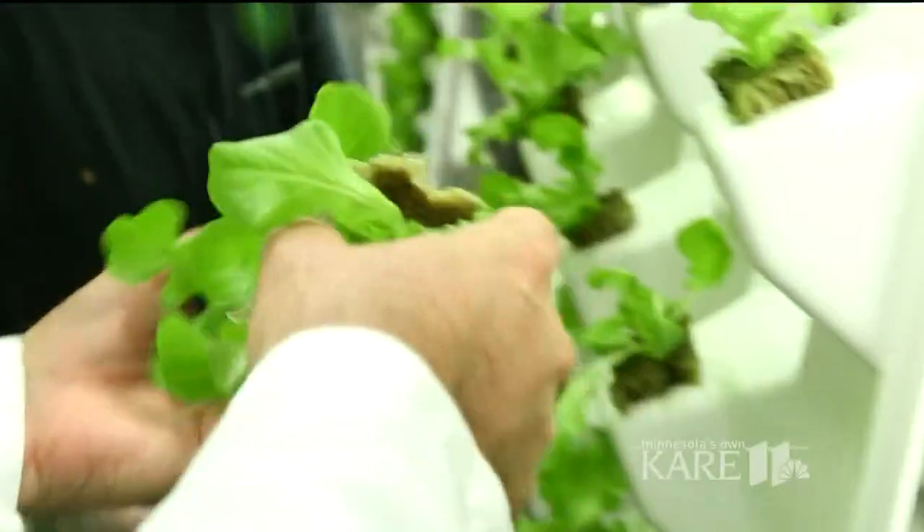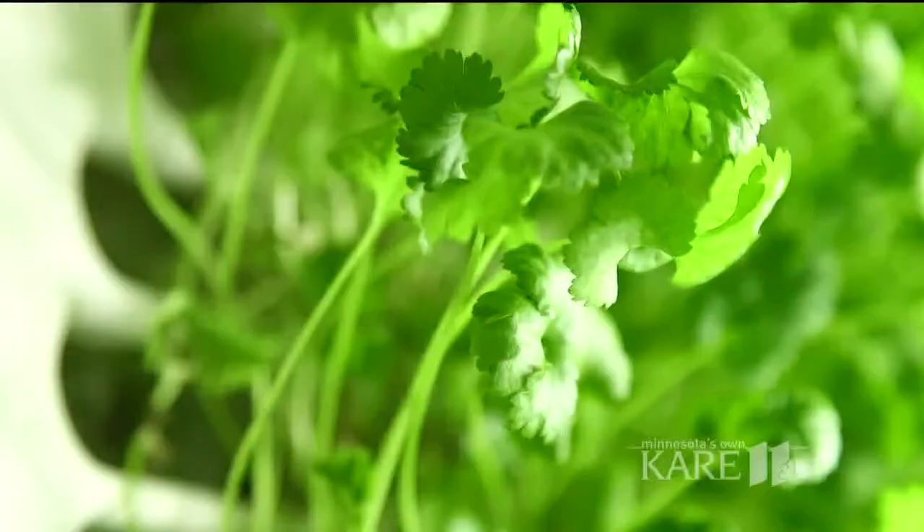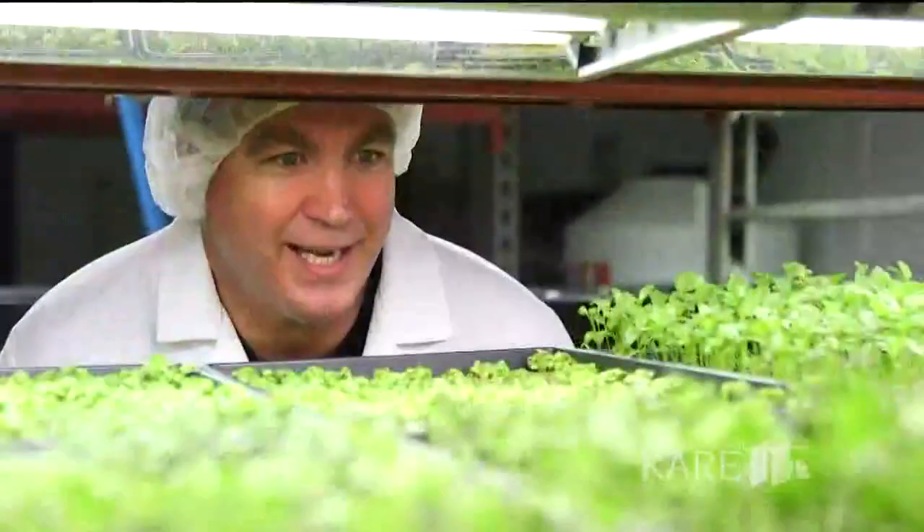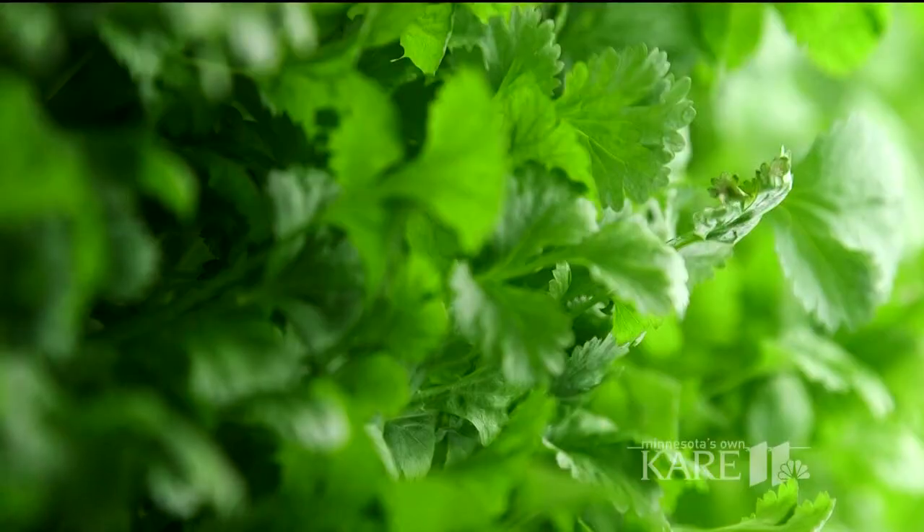As a long-time financial planner, Dana Anderson knows a good investment. There's a bunch of opportunity there. And when he first grew lettuce with a homemade frame in his garage, he started to love a different — essentially, these are our babies — kind of green.